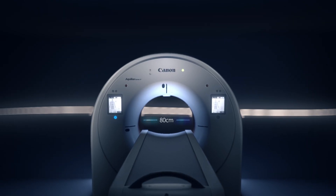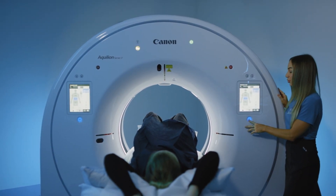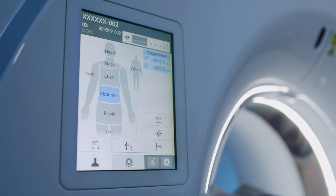Its 80cm wide bore with flared design and lateral couch offer easy access to and positioning of your patients. The user-friendly gantry panel supports versatile use and the large capacity tube and generator help to meet all of your clinical needs.